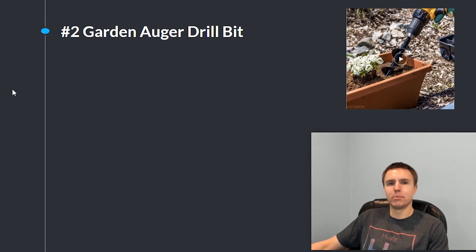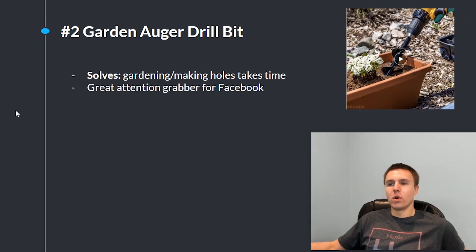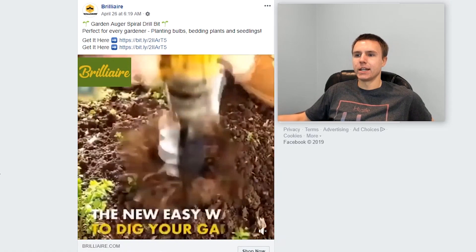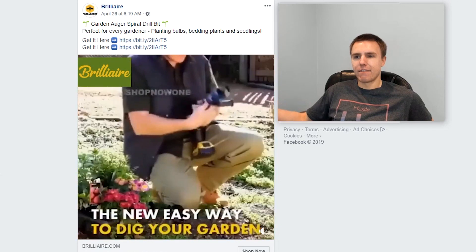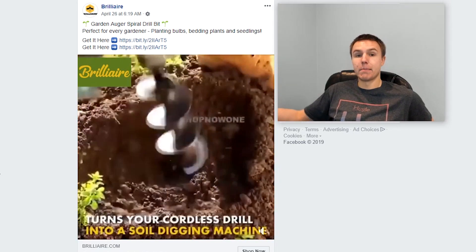The next winner is this garden auger drill bit. What this product does is you attach it to a drill and it digs holes really fast. The problem it solves is that gardening and making holes for planting takes a lot of time. One reason this product is really good is because it's a great attention grabber for Facebook — all the videos of the product being used have a bunch of movement and dirt flying everywhere, so it's a great scroll stopper.